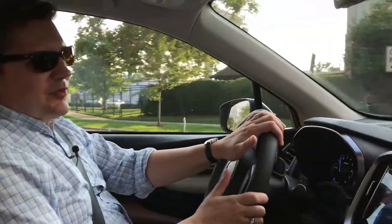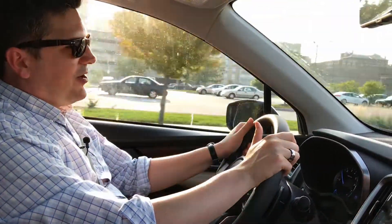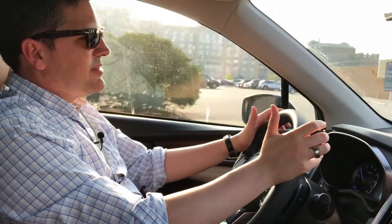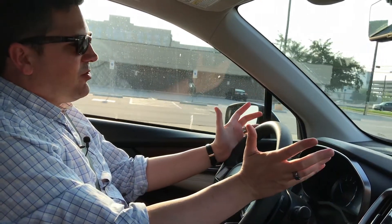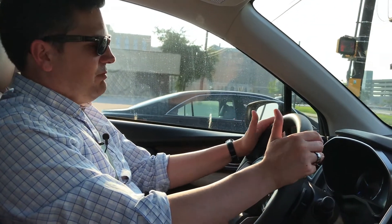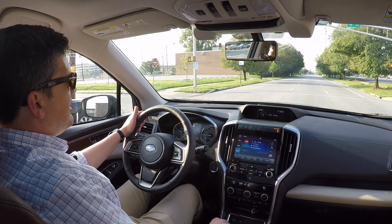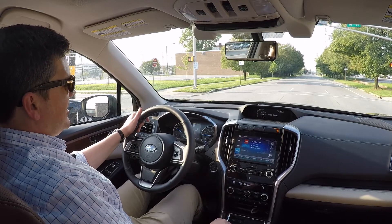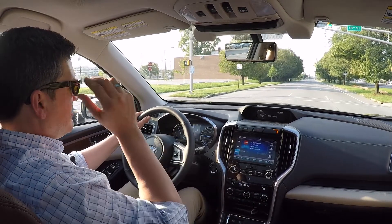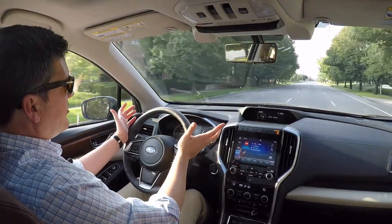A lot of the cars we test are about acceleration and performance, but this one's not about that at all — though with 260 horsepower and 277 pound-feet of torque from the turbo four, it's certainly not underpowered. I drove it quite a bit on the highway, two-lane roads, and interstate travel — plenty of power. I don't love the CVT, but with the turbo it really smooths things out and doesn't whine as much, making for a more pleasant driving experience. It has enough power to move this vehicle for what you expect out of it.